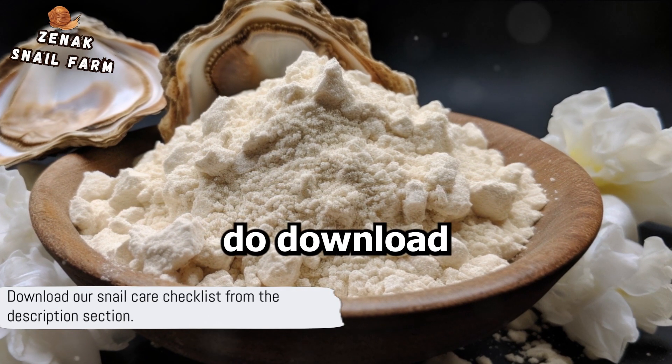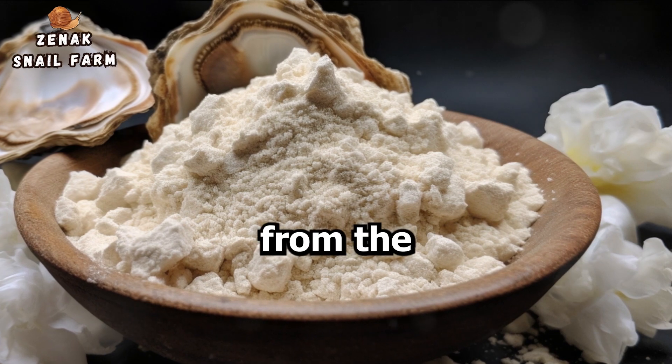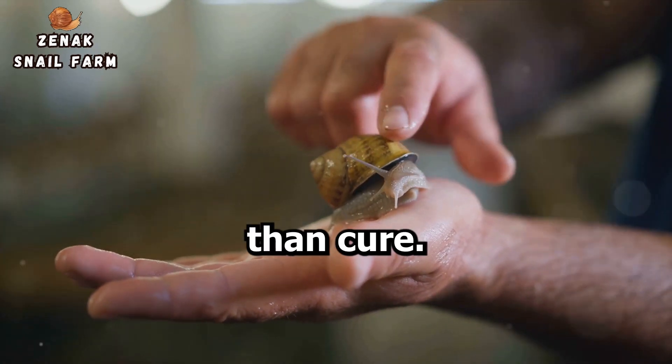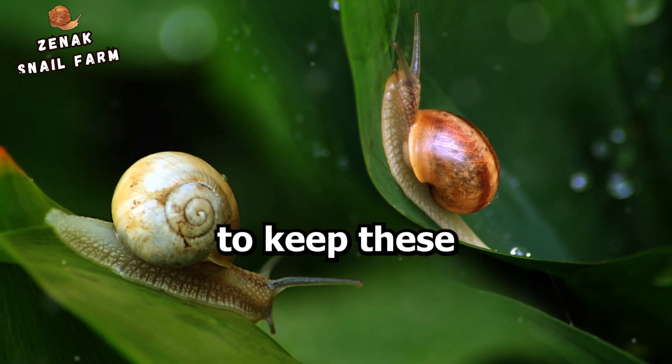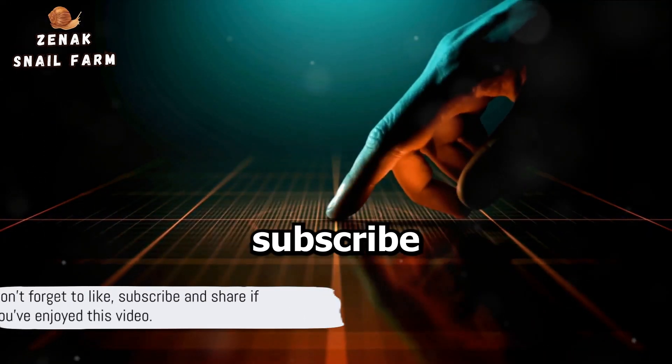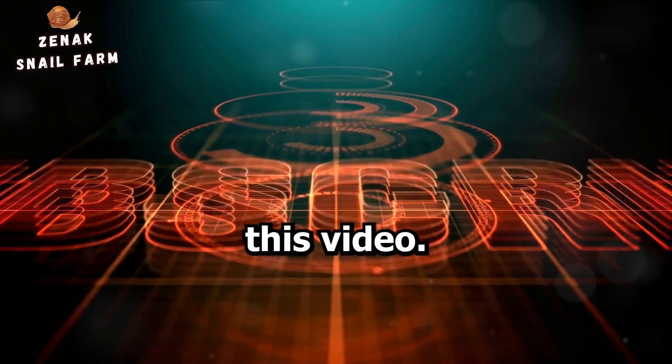To fully grasp snail care, do download our snail care checklist from the description section. Remember, prevention is always better than cure. Let's do our part to keep these fascinating creatures safe and healthy. Don't forget to like, subscribe, and share if you've enjoyed this video.